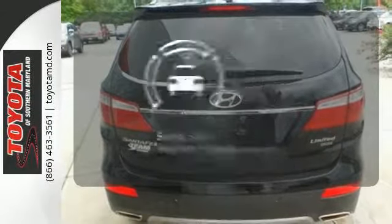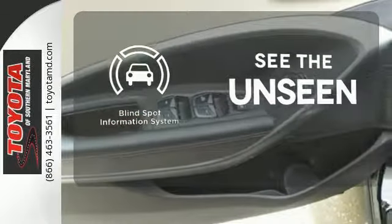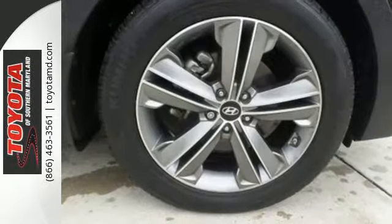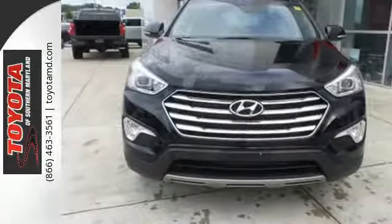Negotiating traffic has never been easier thanks to the blind spot indicator. Wrap yourself in the comfort of heated seats. Put all four wheels in motion and drive this Santa Fe home today.